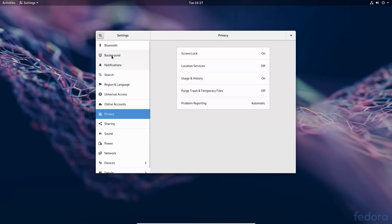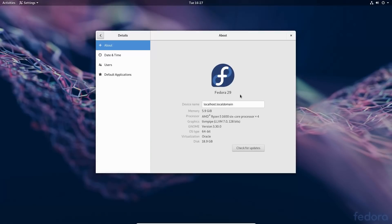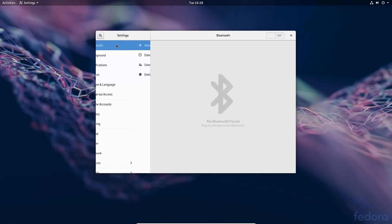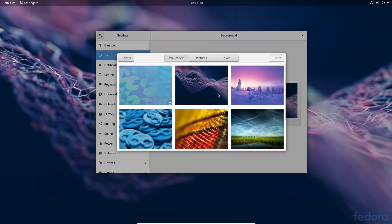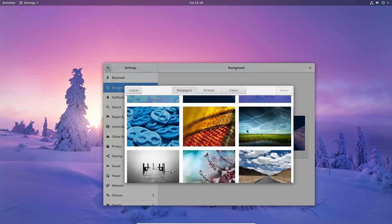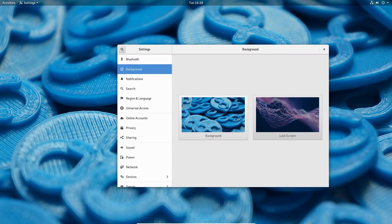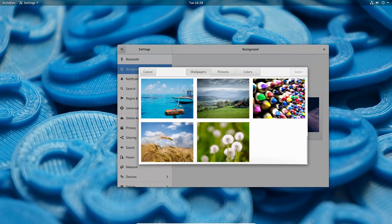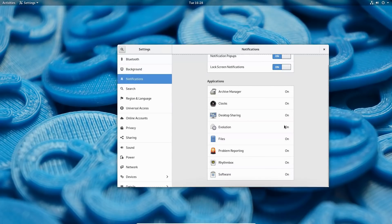Looking at system settings, let's verify we're on GNOME 3.30 — yes, we are. One of the new additions is Thunderbolt 3 support, which is one of the new things added to this system. There are also some nice new wallpaper images available for backgrounds.